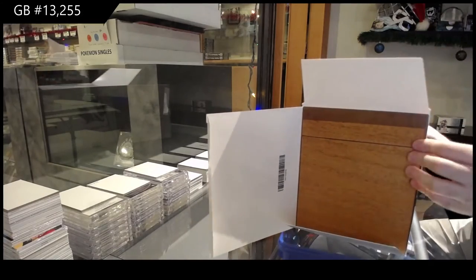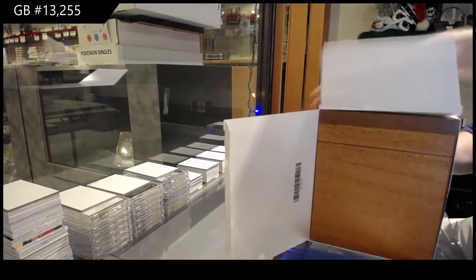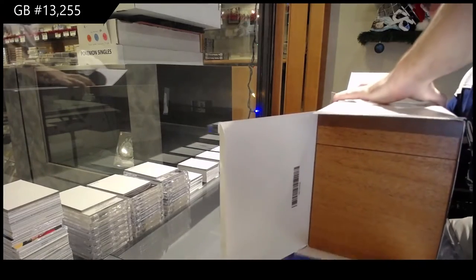Is it worth it? It'd be fun to open, right? Honestly, value-wise, I'd probably say it's not worth it per se, but I'm saying it's fun to open.